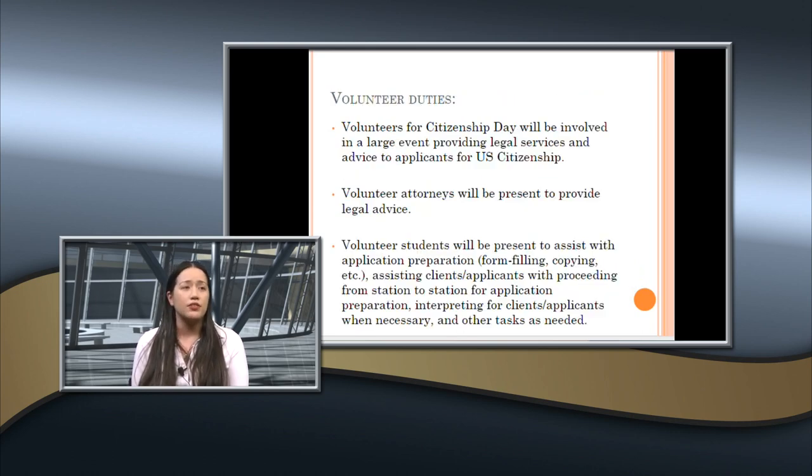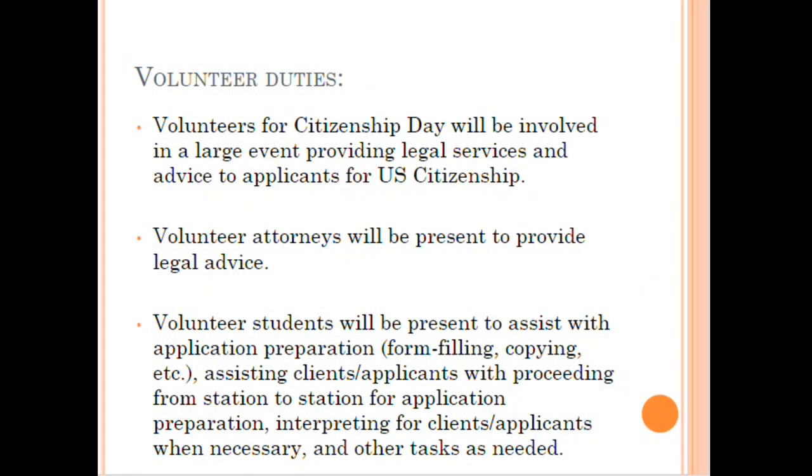Your duties as a volunteer on Citizenship Day: you'll be involved in a large event providing legal services and advice to applicants for U.S. citizenship. Volunteer attorneys will provide the legal advice. Student volunteers will assist with application preparations such as form filling, copying, and ad hoc errands. You'll assist clients proceeding from station to station. If any of you have interpreting abilities, we may ask you to help interpret — this doesn't contradict the English requirement, as some clients qualify for exceptions.